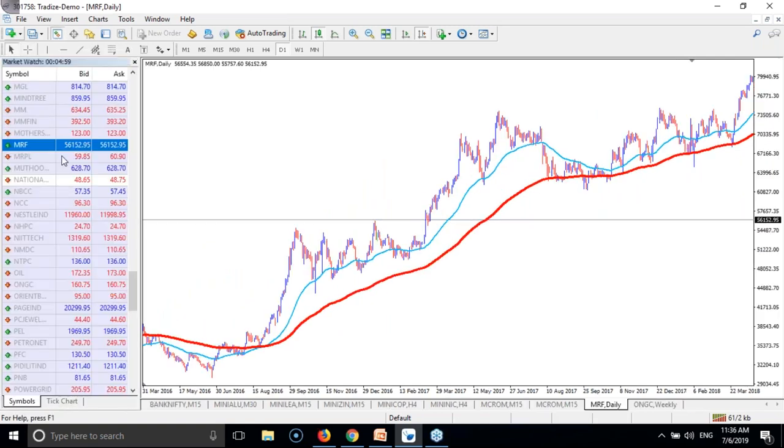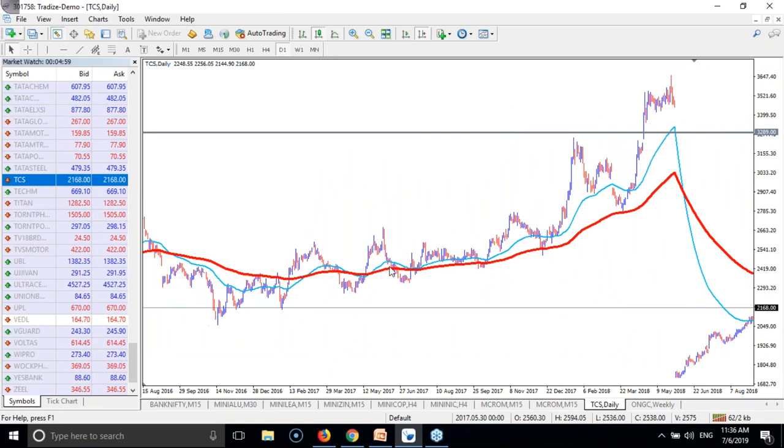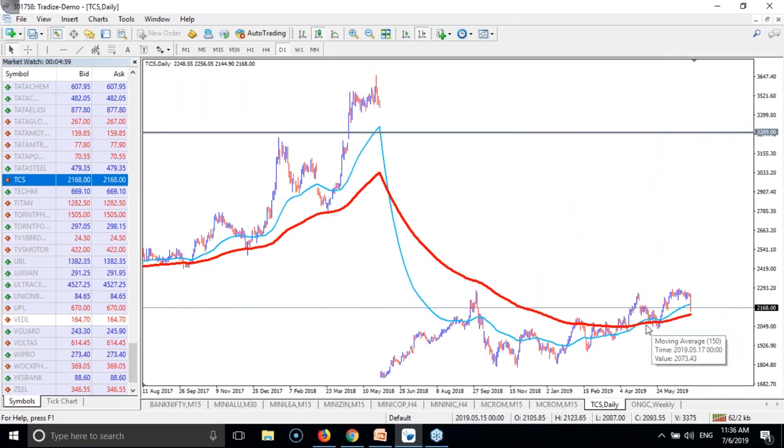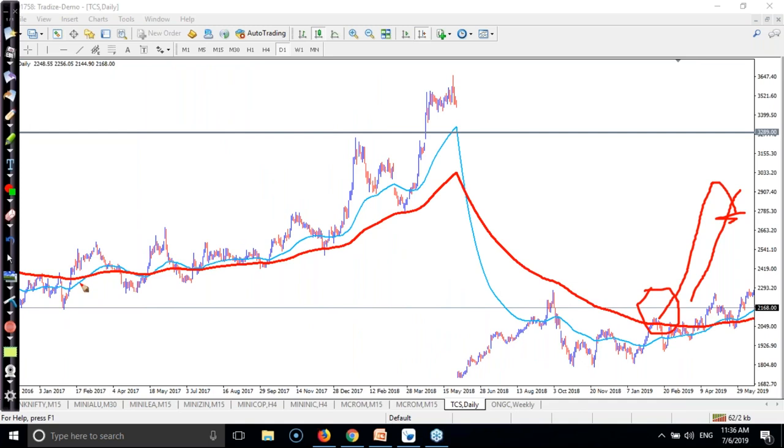If you look at TCS, this was your entry point - when price broke this level. When they cross the moving averages on the daily chart, it's your lower exit point. This was our entry point for buy when price broke the level, and this is our exit point when they break this level. You can use technical patterns according to your investment style.